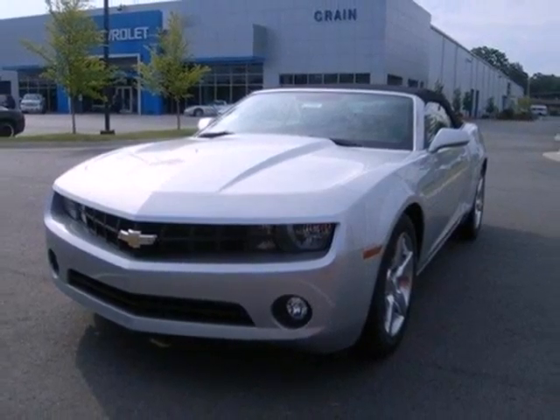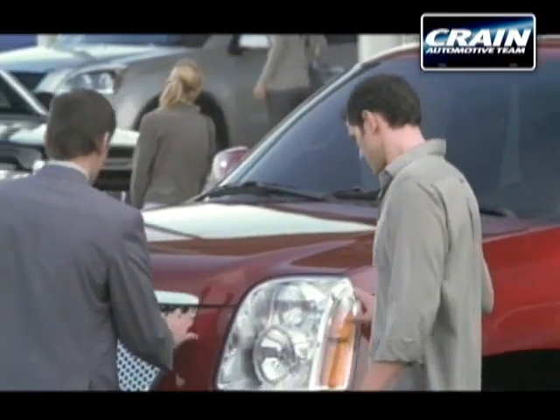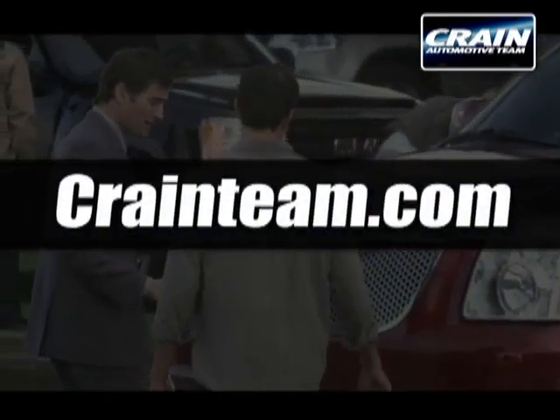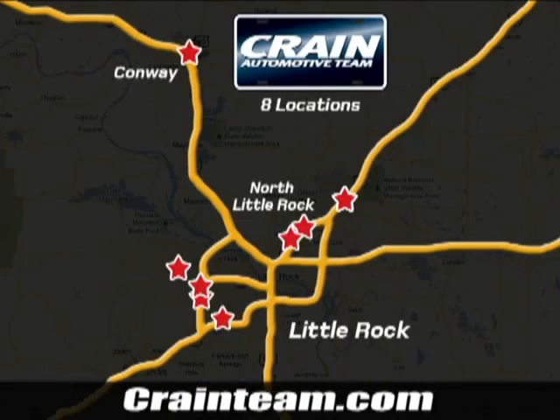Stop in and make this ride of your dreams yours today. Visit us anytime at craneteam.com. Go, go, go, the Craneteam's got them, craneteam.com.